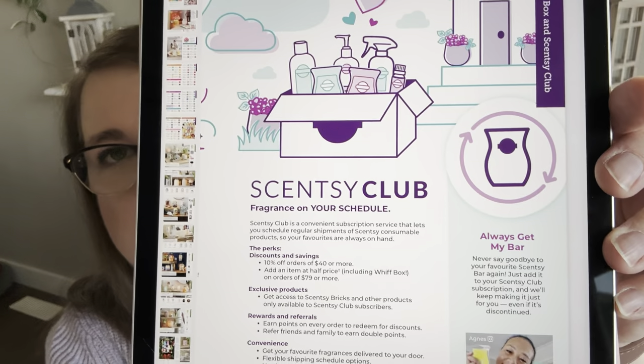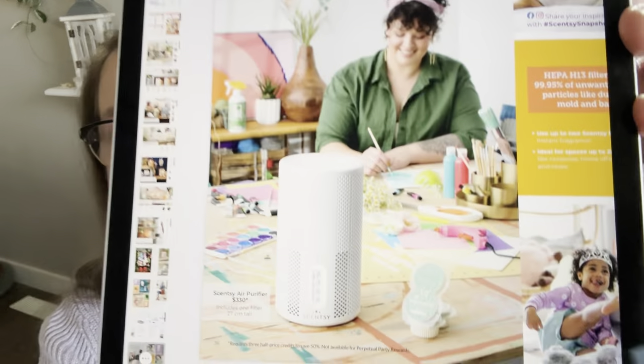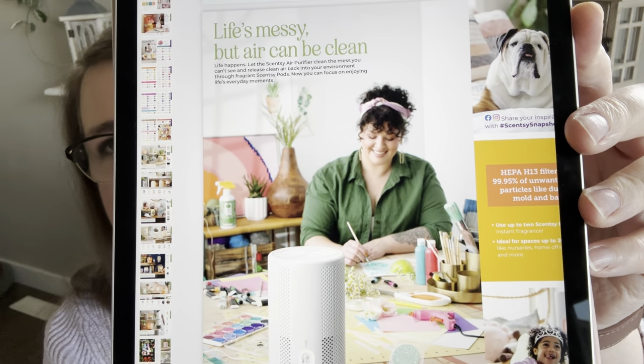The air purifier page is called 'Life's Messy But Air Can Be Clean.' I love the bright colors and art styling, and there's another pet featured — which is fitting since the air purifier is a great investment for pet owners. The HEPA 13 filter captures 99.95% of unwanted airborne particles like dust, pollen, mold, and bacteria — ideal for spaces up to 200 square feet. I have two in my home and we really like them.